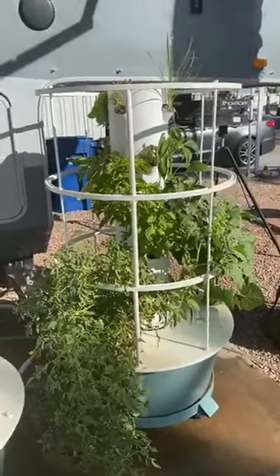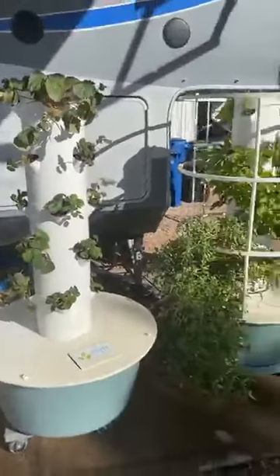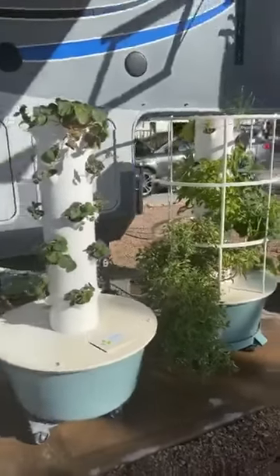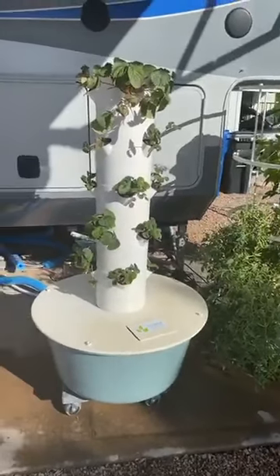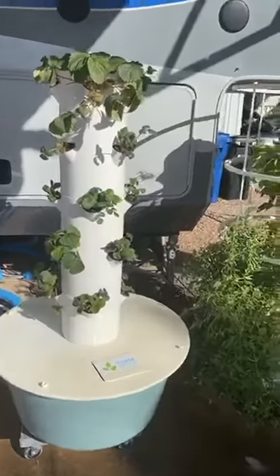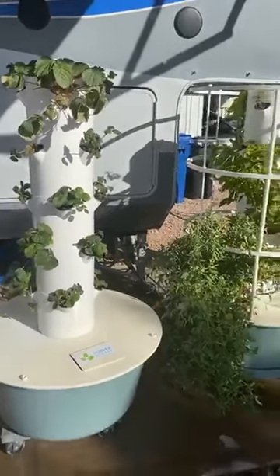This is really the easiest way to garden — no weeding, it's sustainable, it uses 90% less water and 90% less land. I have 40 plants right here in these two towers. We're getting ready to buy another one. So between the inside tower and these two towers, we have 72 plants, and we live in a fifth wheel.